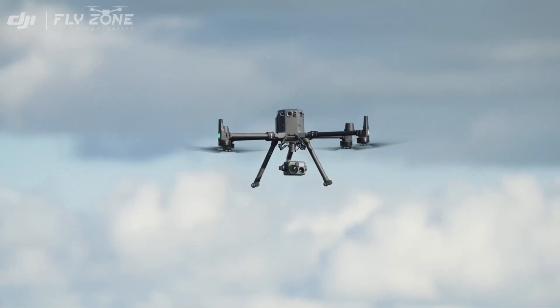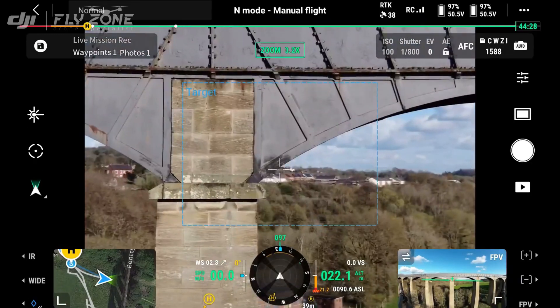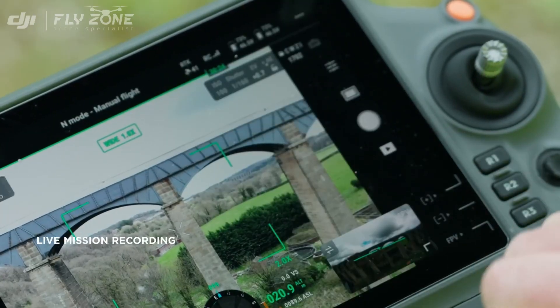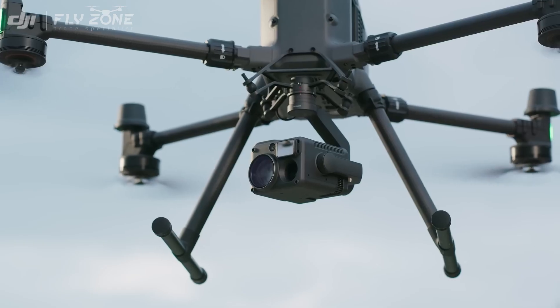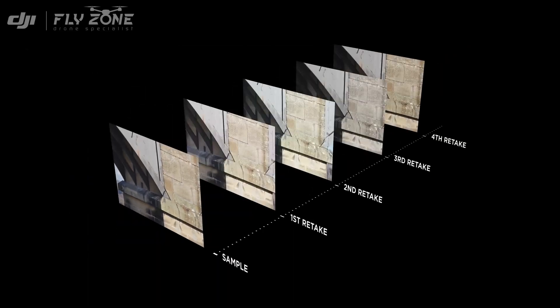With the H20 series, users can capture target details at various distances using zoom capabilities. With intelligent functions like live mission recording and AI spot check, users can experience more precise flying patterns for more accurate data, resulting in an automated mission that provides improved consistency regardless of conditions.